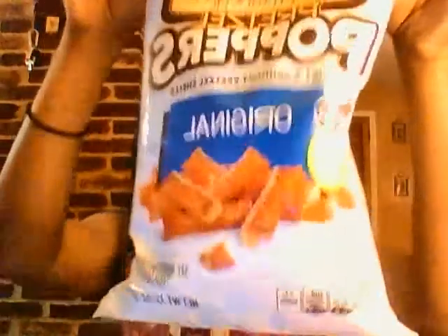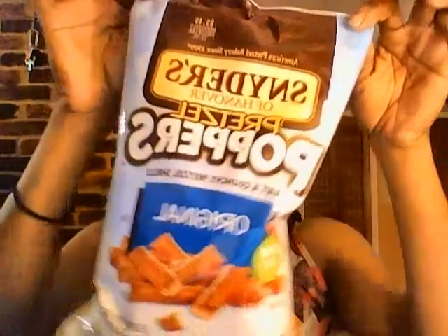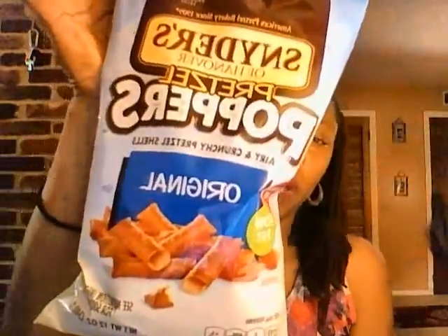I did see one new item — I found these Snyder's Pretzel Poppers Originals. I also want to say a thank you to one of my watchers who pointed out that my videos have been reading backwards when I hold things up. I fixed it today by flipping it horizontally. So I picked these up — they're Snyder's Pretzel Poppers Originals, a 12-ounce bag.